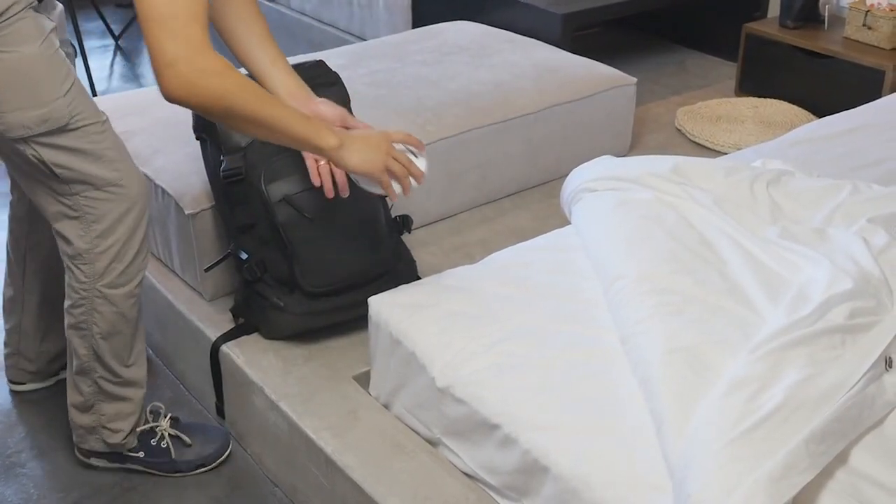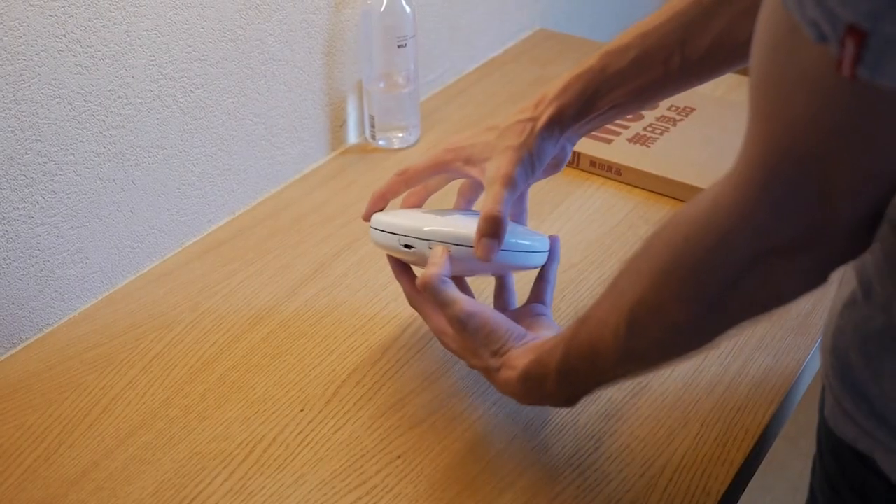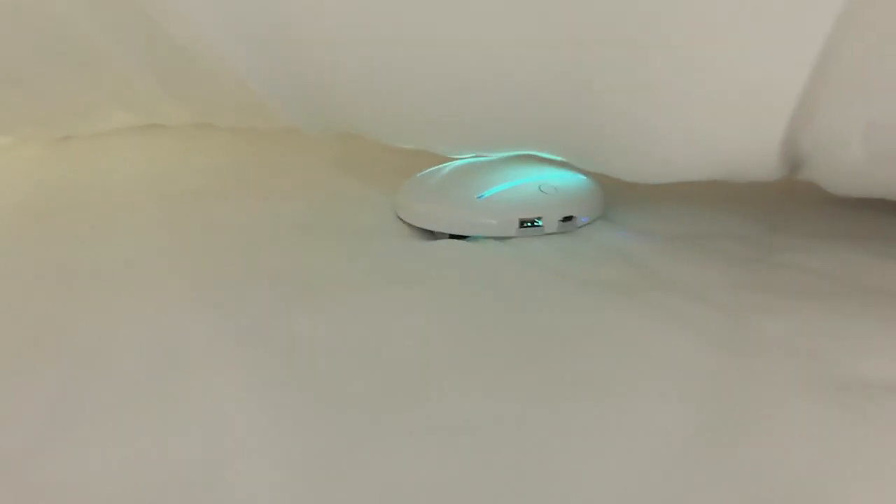But CleanseBot doesn't stop there — it's also a versatile robot that can navigate any terrain and even act as a portable charger for your devices. Compact and efficient, CleanseBot brings peace of mind and a newfound sense of cleanliness wherever you go.